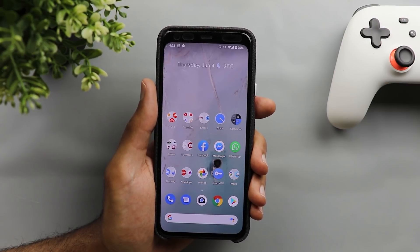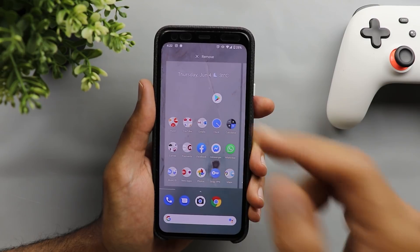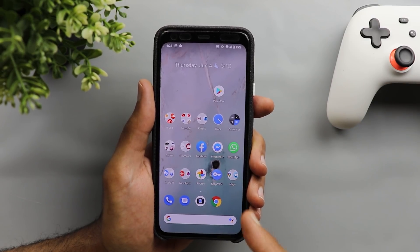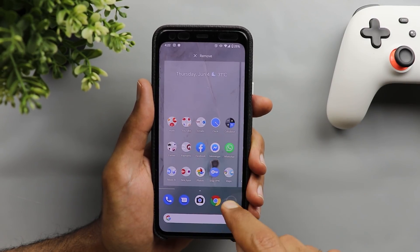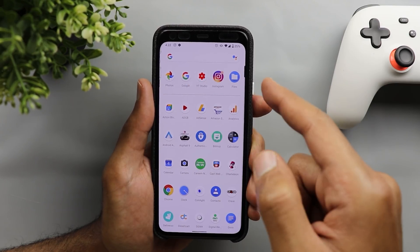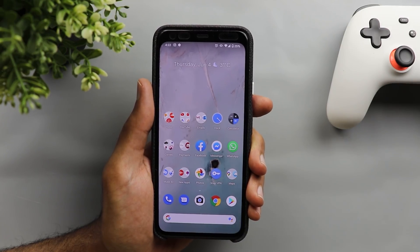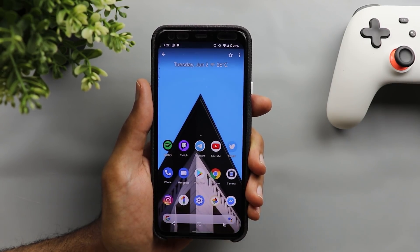The second screen recording will show you a new feature called suggestions on home screen. What it does is it simply fills any gap you have in your hot seat with an application that you frequently use, which is similar to the suggested apps in the app drawer, but this time Google is extending the feature to the home screen as well. Let me show you how it looks in Android 11.